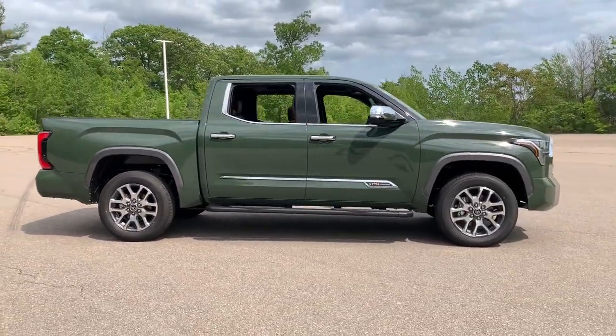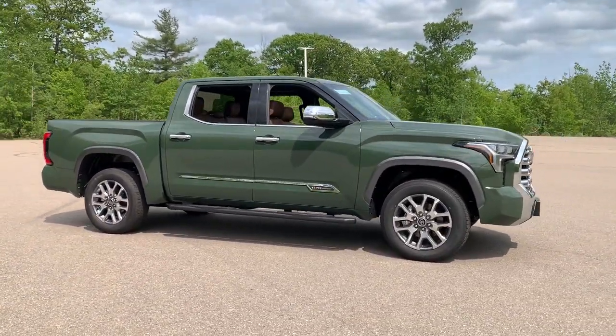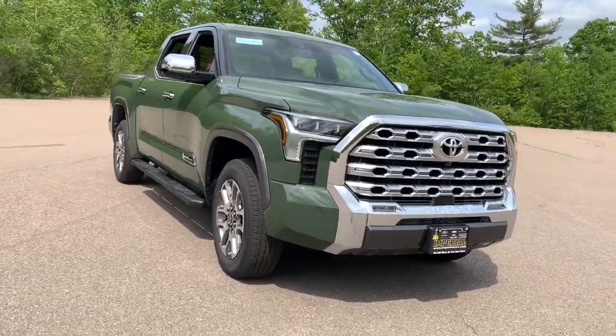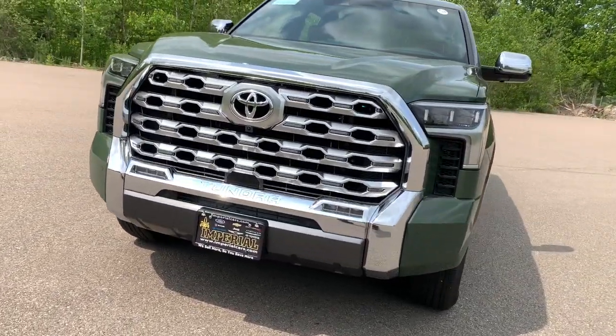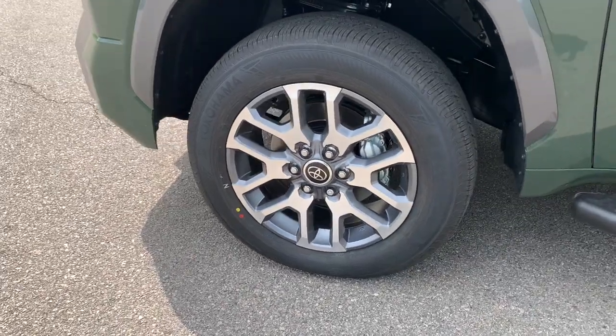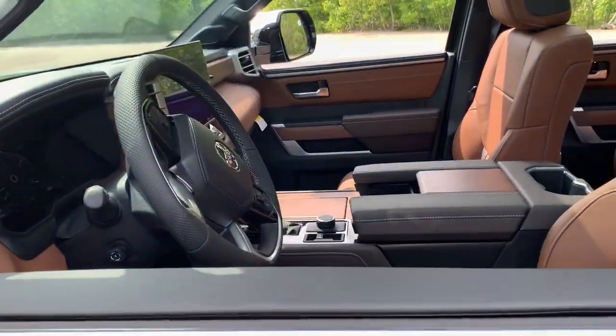These are just some of the great options this vehicle comes with: heated steering wheel, Apple CarPlay and/or Android Auto, heated and/or cooled front seats, keyless entry, navigation system, moonroof, heated mirrors, satellite radio, power passenger seat, and fog lamps.